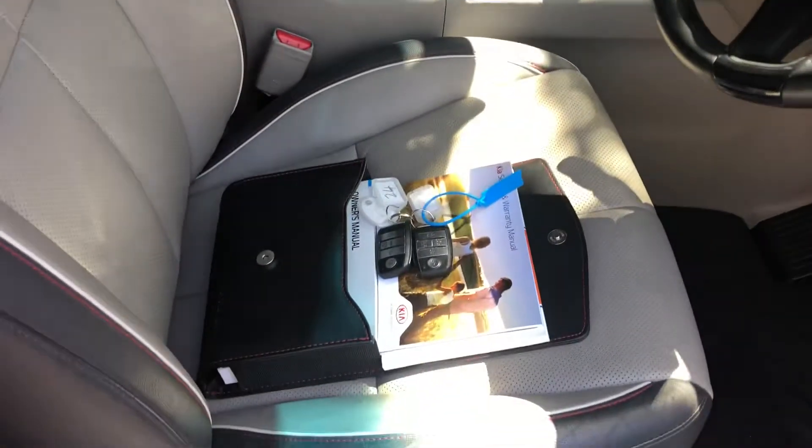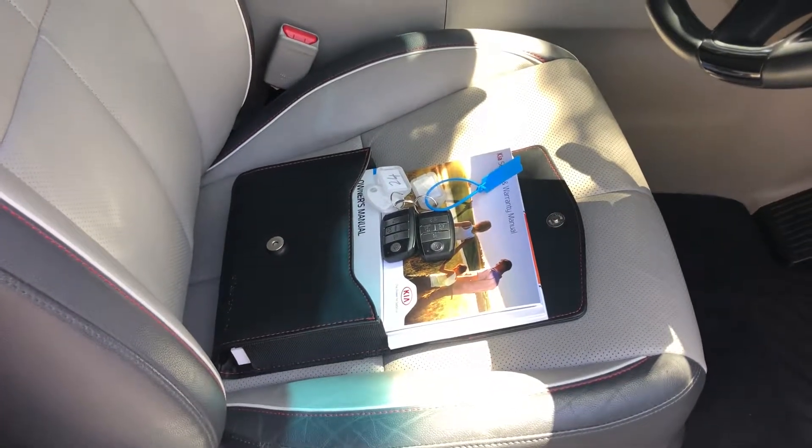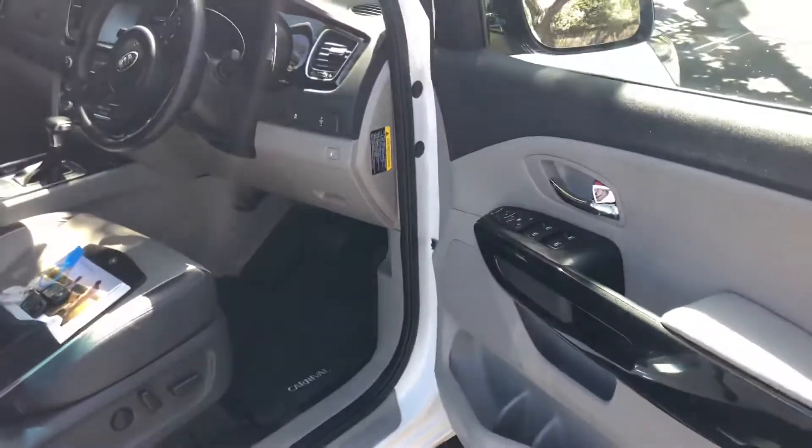It's also got all the books and both sets of keys for the car. If you do have any enquiries on the vehicle, please feel free to give us a call. My number is 0429 455 488. I look forward to talking with you soon. Thank you.